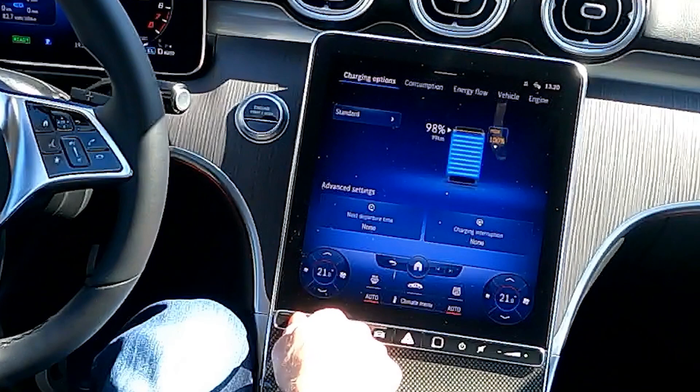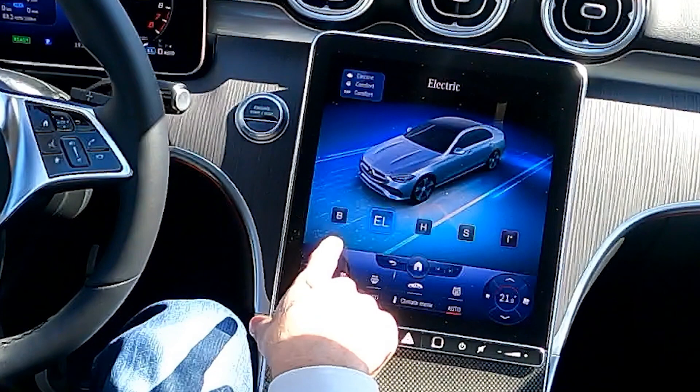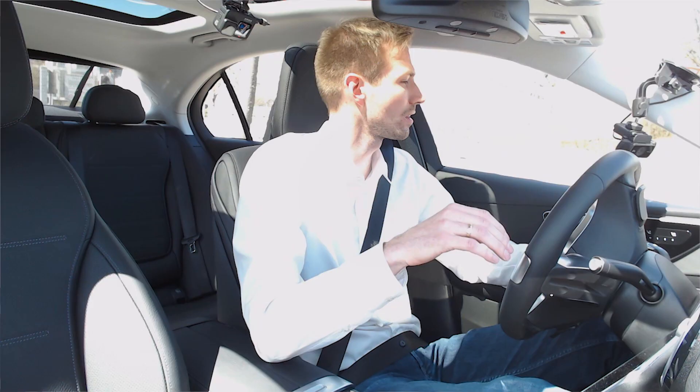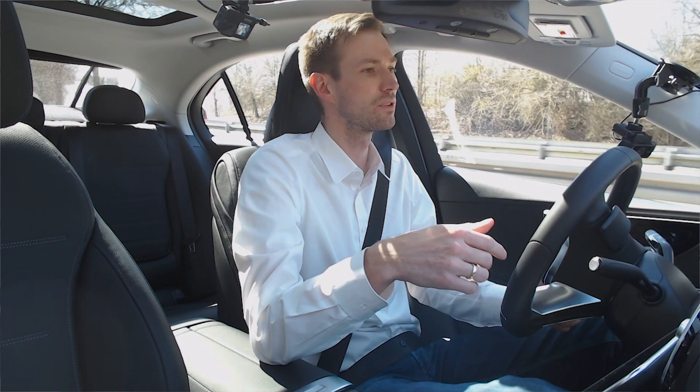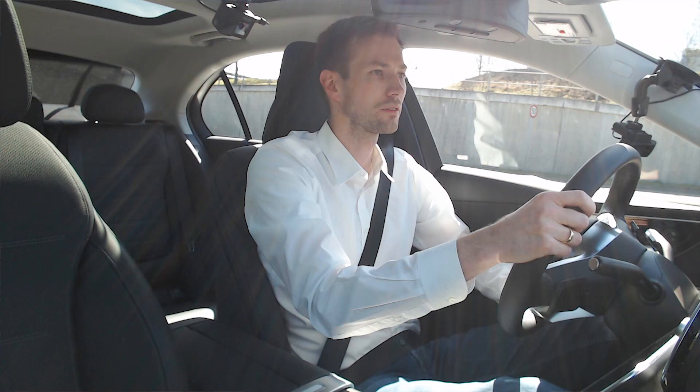Mercedes has simplified the driving programs to three specific plug-in hybrid modes. The electric program is the new default — if the customer has charged their car, it always starts in electric mode. There's a pressure point in the accelerator pedal giving the driver haptic feedback indicating where pure electric ends and the combustion engine kicks in. Up to that point you get 95 kilowatts; press further and you get 230 kilowatts combined.